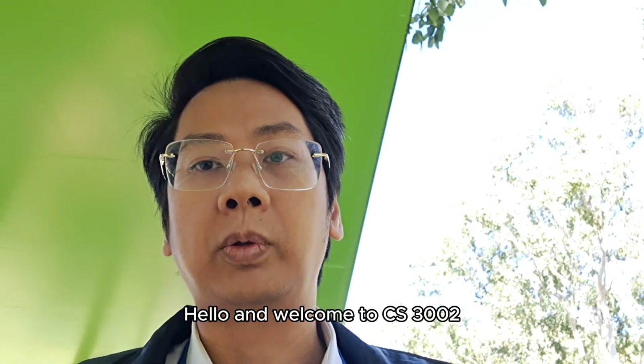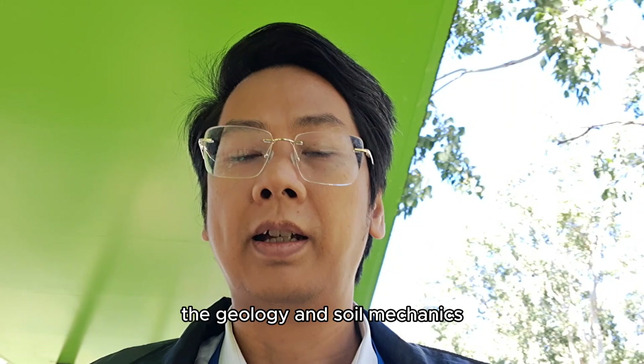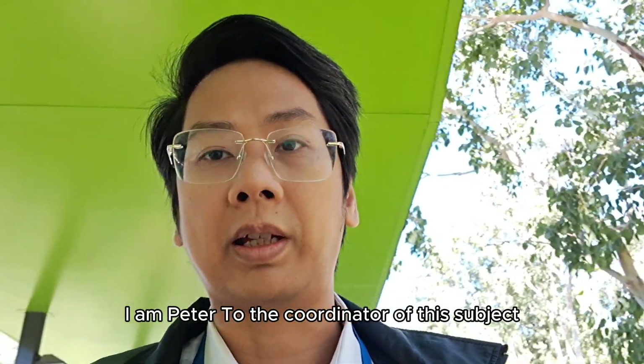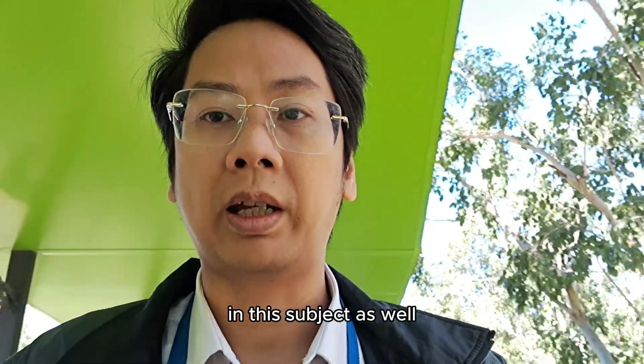Hello and welcome to CS3002, Geology and Soil Mechanics. I am Peter Thou, the coordinator of this subject, and I will also be with you for about 3 weeks in this subject as well.